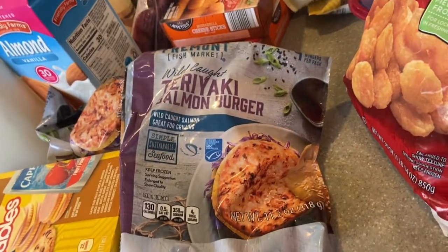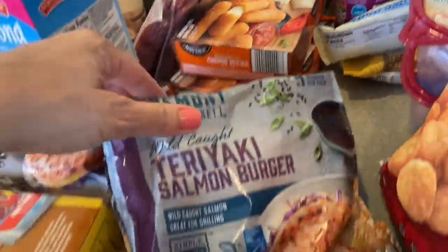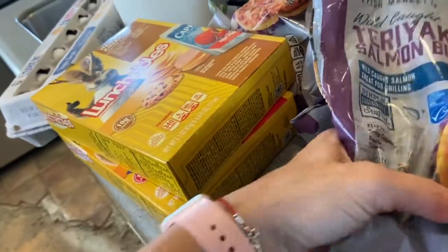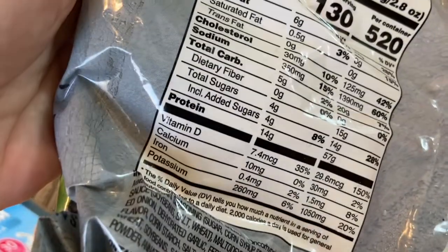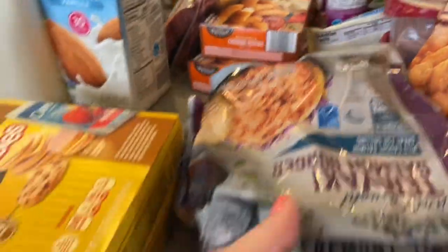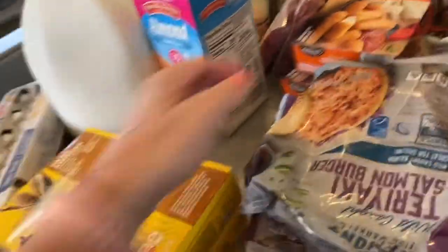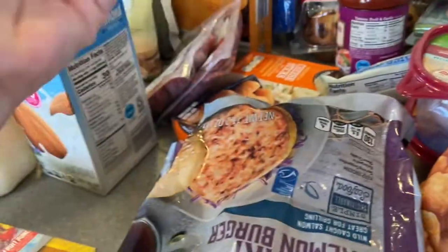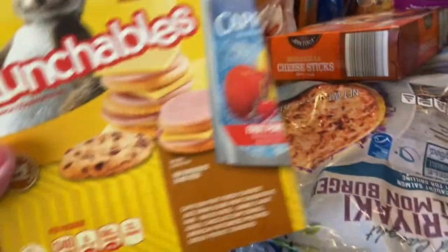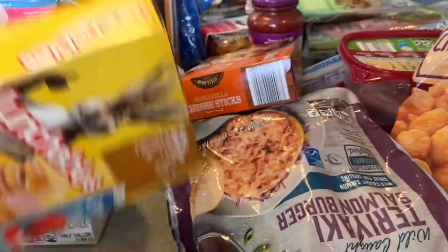Every time I went to Aldi I looked for the teriyaki salmon burgers and they were never there. Finally I found them — they're in different packaging now, baggies instead of a box, but still four inside. I was so excited I grabbed three bags because I was afraid I'd never find them again. They're 130 calories each and really delicious, cooked in the air fryer. Next up are mozzarella cheese sticks — also for the air fryer, so quick and delicious.